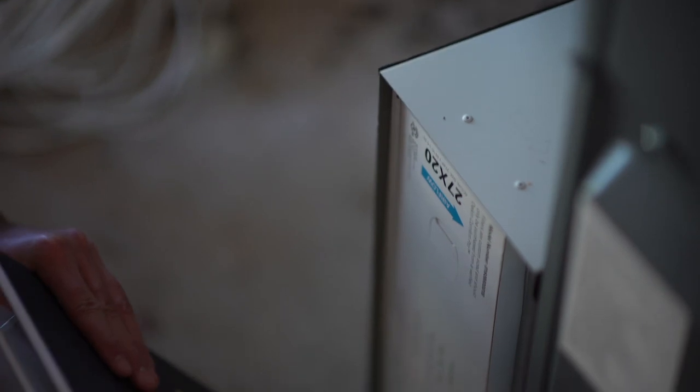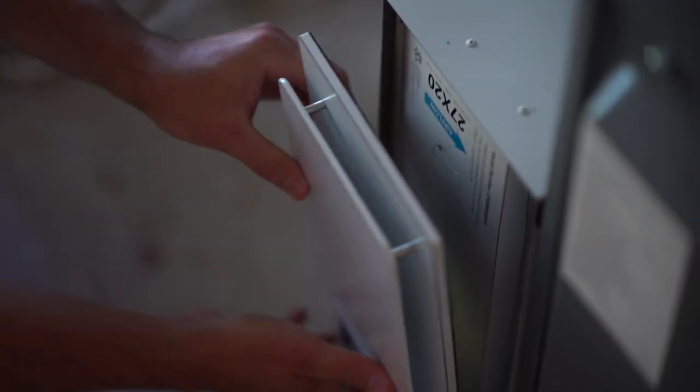The Daikin MERV-15 filtration system takes out the vast majority of the particulates in the air, but still allows your HVAC system to breathe and function the way that you're wanting to, so you maintain the efficiencies that go along with what you purchased.